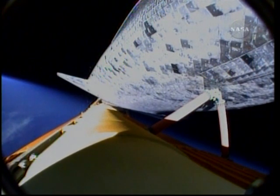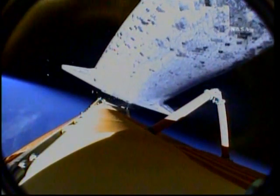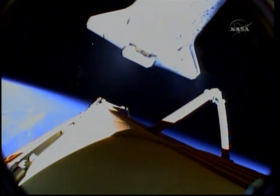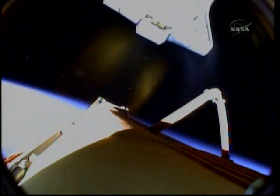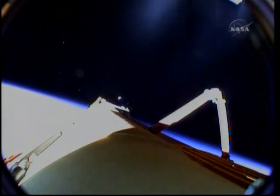Discovery, Houston, nominal MECO. OMS-1 is not required. Nominal MECO, OMS-1 not required. There is the external tank separation, eight minutes and 53 seconds into the STS-131 mission. Discovery now safely in orbit, 66 miles above the Earth and traveling at 17,500 miles per hour, 1,065 miles downrange from the Kennedy Space Center.